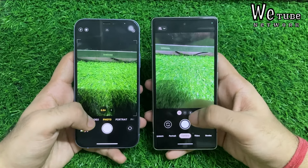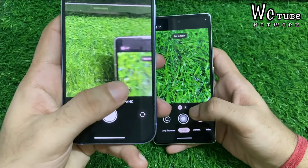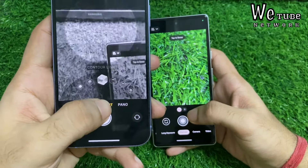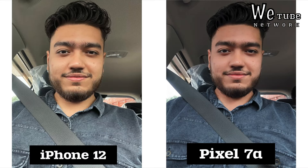In the Google Pixel 7, you get a 2x telephoto mode, which the iPhone 12 doesn't have. But the iPhone 12 comes with different portrait modes, which can only blur the background in the Pixel. For the front camera, Pixel 7 has 13 megapixel and the iPhone 12 has 12 megapixel.